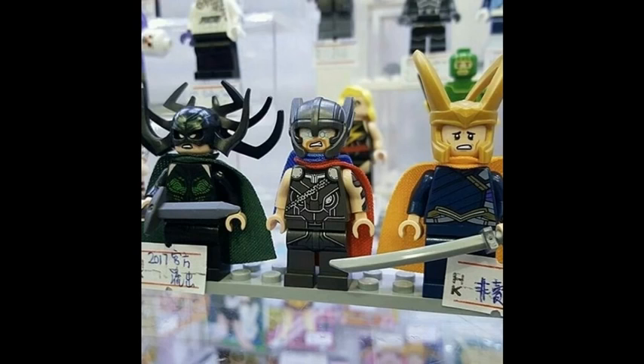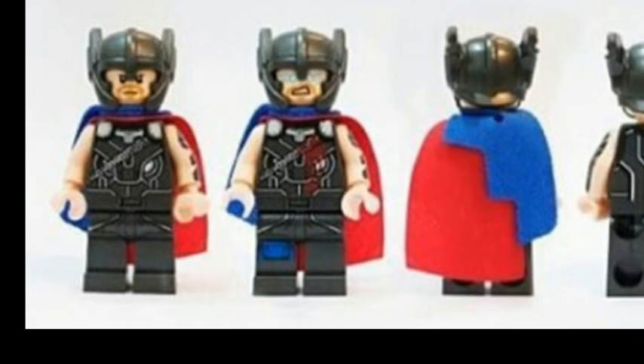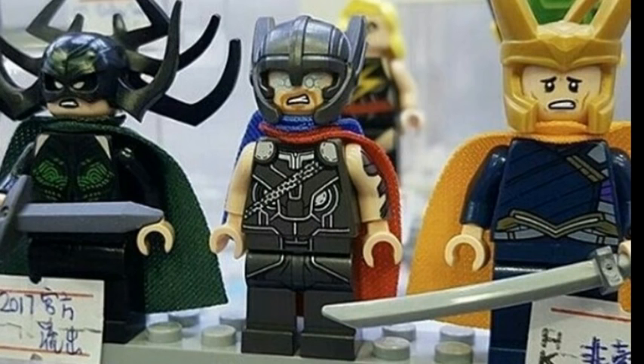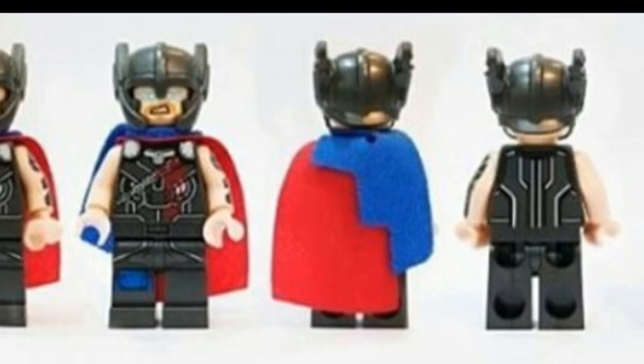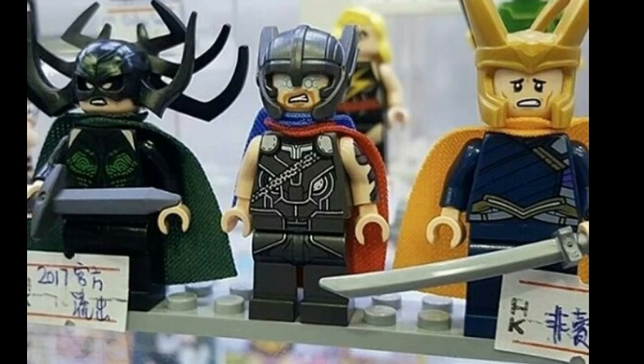As well as Hulk, we also get three more figures. We get Thor in an awesome new suit. As you can see, he has his helmet — I think this is the second time they've included Thor's helmet, so that's really cool. He has a double-collared cape, so not just his normal red cape, but he also has an awesome blue cape with it, which looks awesome. His eyes are kind of white, like lightning or something.